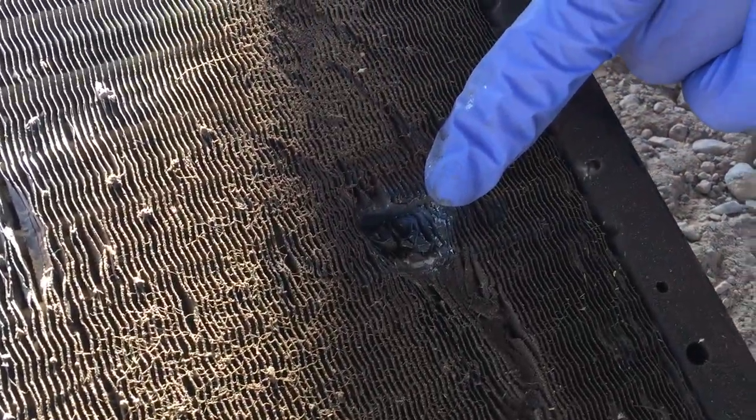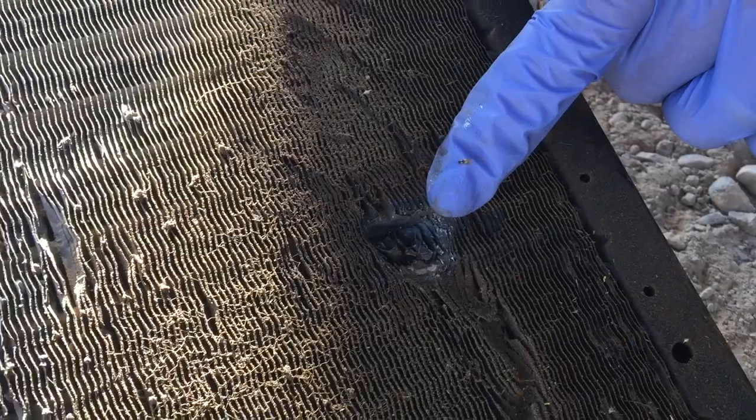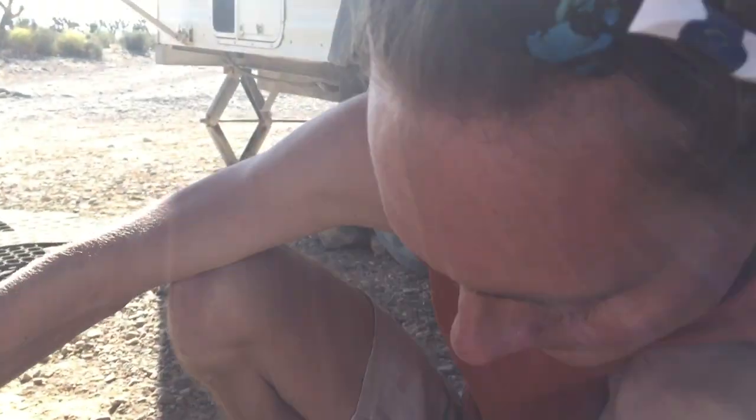That's from a stray bullet from a camper. We were camped near some people — they were kind of like hooligans, you know. Sometimes you camp next to hooligans. And they were just shooting, and one bullet went right into our radiator. So, broken radiator.